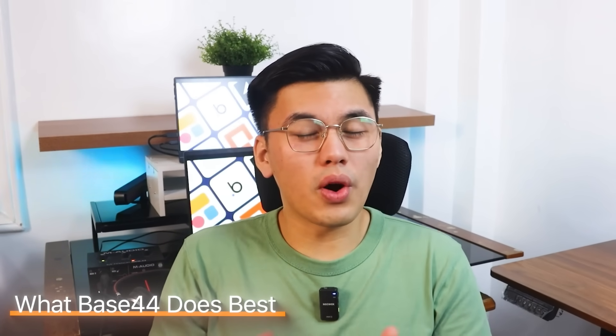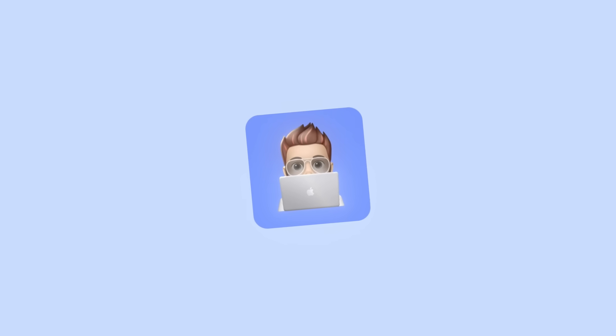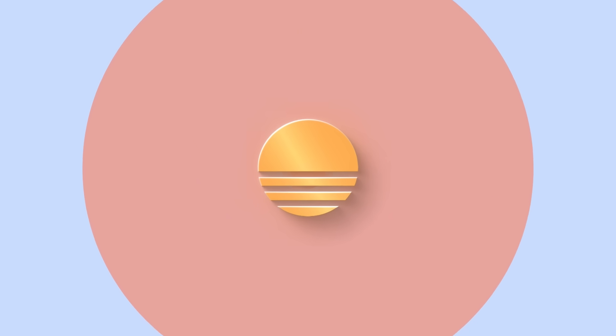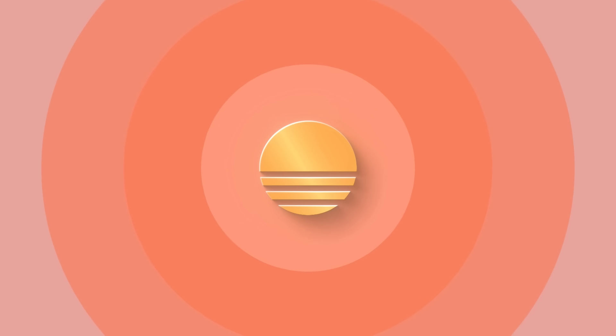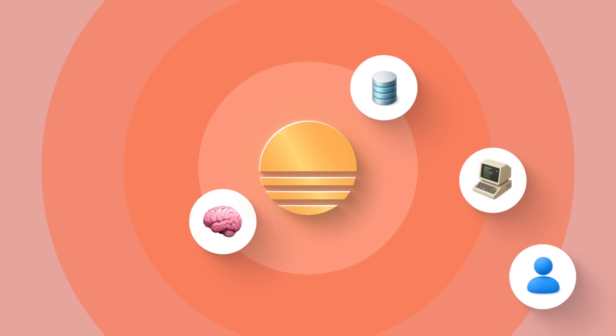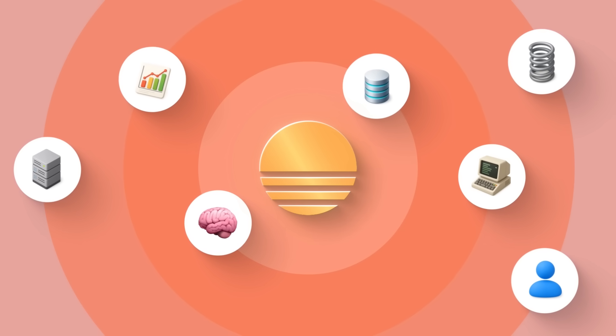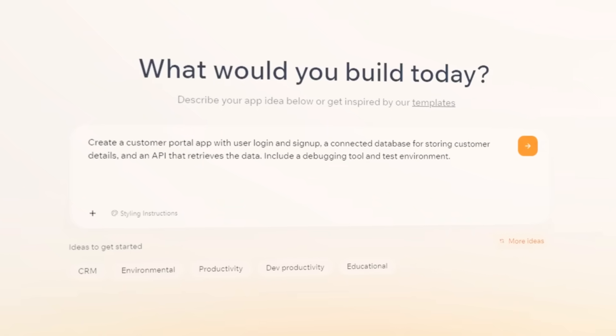Base44 is built for people who aren't just experimenting — they're serious about building apps that can scale beyond the prototype. Most AI builders stop at generating a polished user interface. Base44 goes further by giving you the full stack: backend logic, databases, APIs, authentication, analytics, hosting, and even debugging tools.